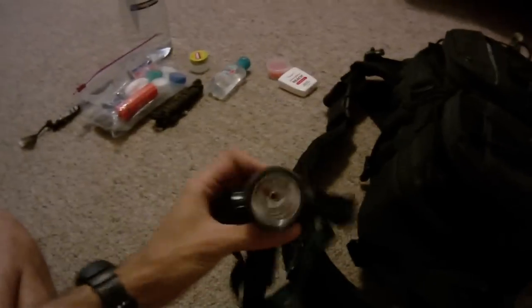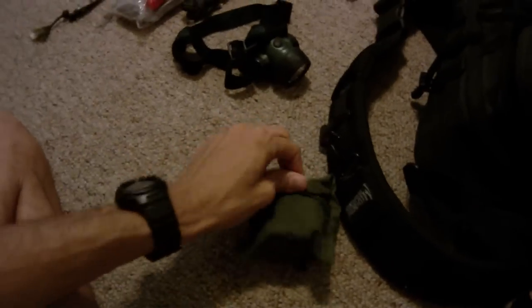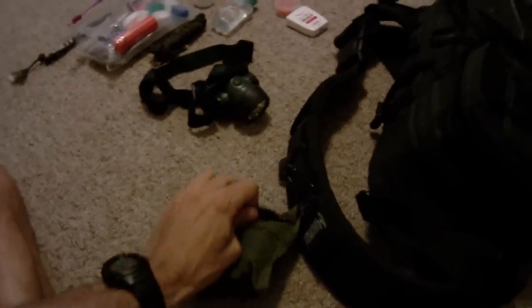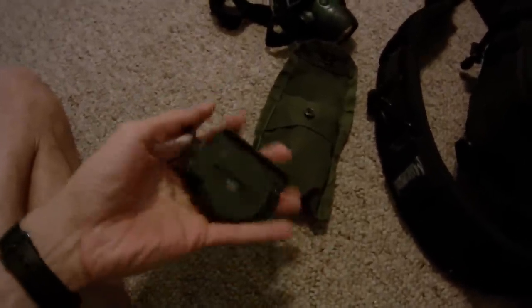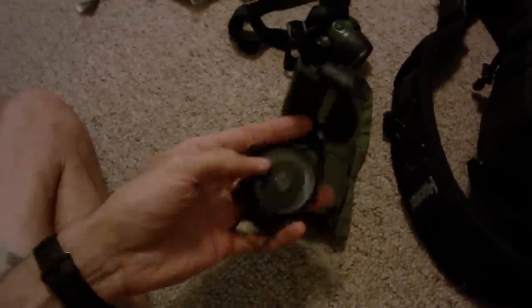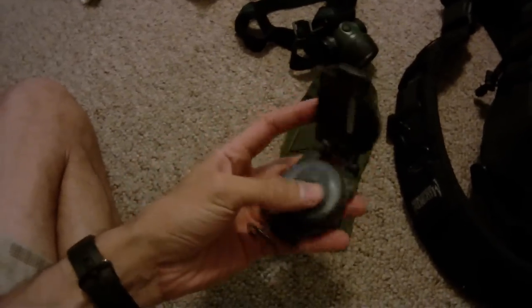I keep my Streamlight headlamp in there. I have several of these — this is just a USGI compass. It's actually in the issue Alice pouch because I really don't care that much. This thing works — it's not a fancy compass, but it does everything you need it to do, which is fine with me. I think I got it surplus for about $8.